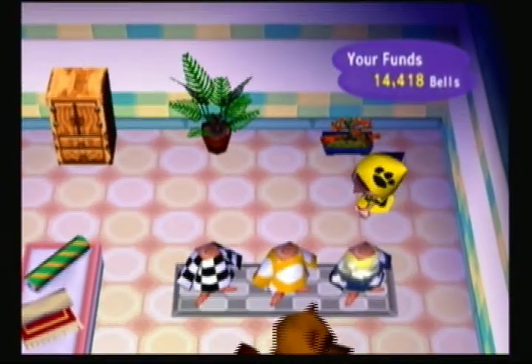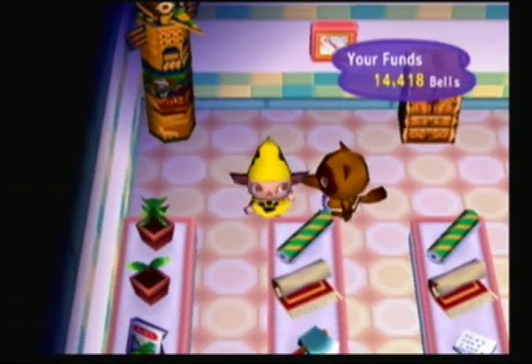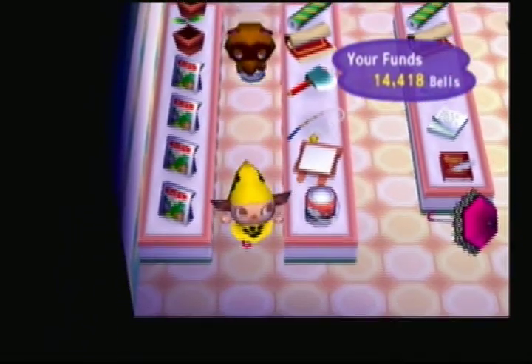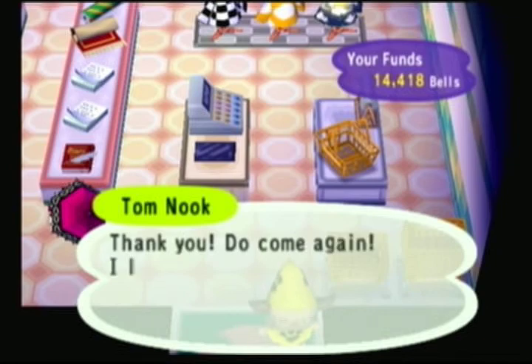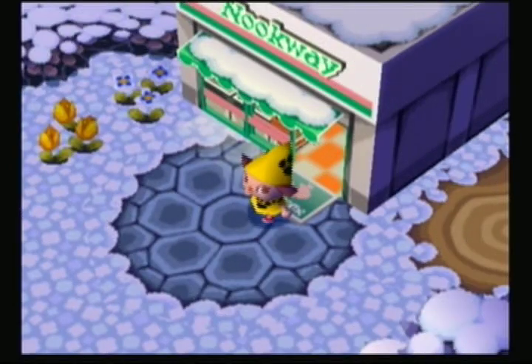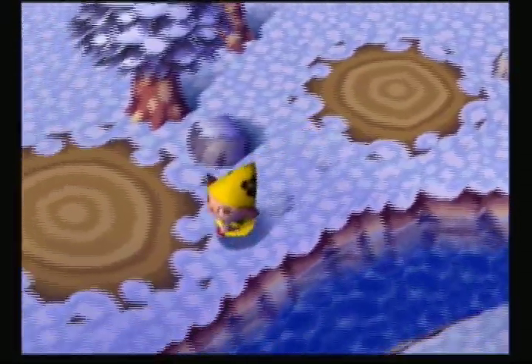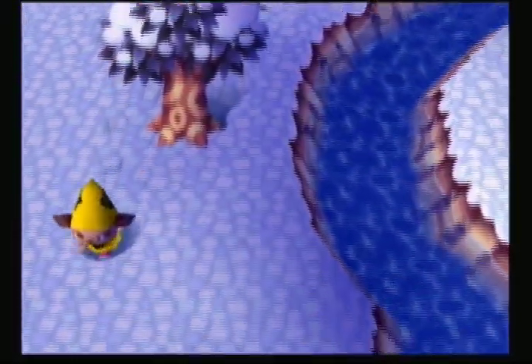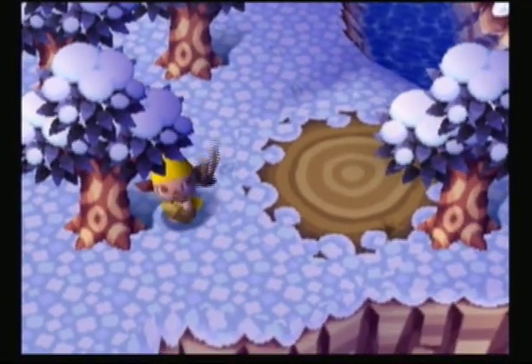He has a row in the back, three sets of clothing, and he has three aisles here. And he's upped his wallpaper and rugs too, so now you have a better chance of getting the flooring and the walls you want. That's pretty awesome that he upgraded there.